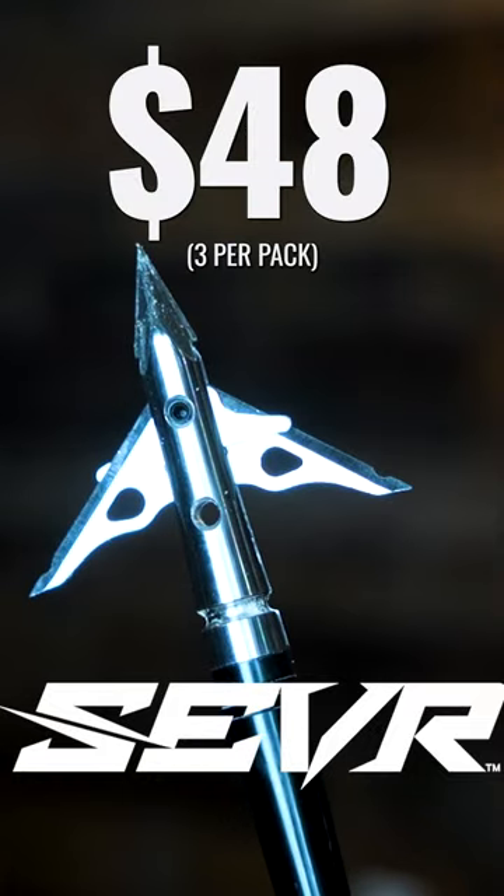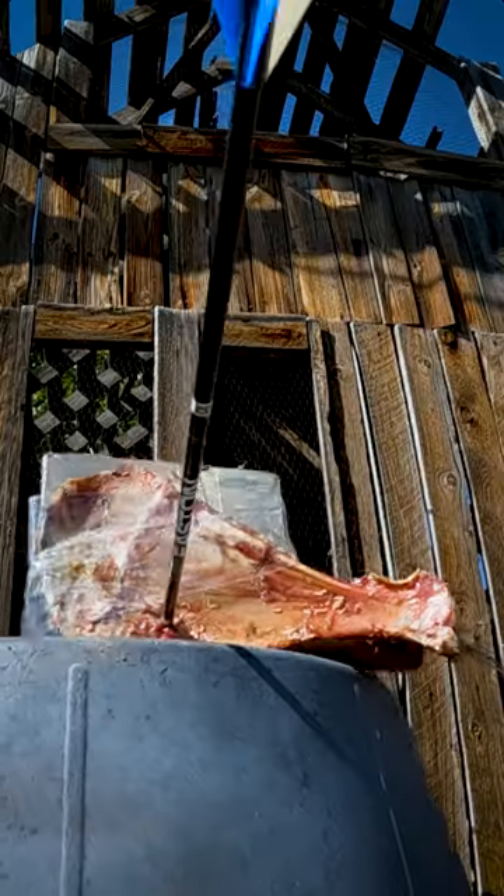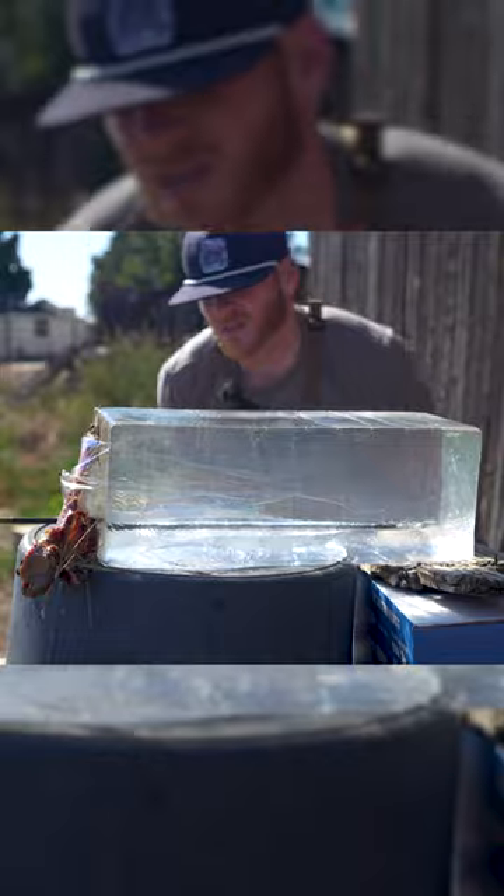Sever first, through the mule deer front shoulder into the ballistic gel. Almost all the way through the ballistic gel.